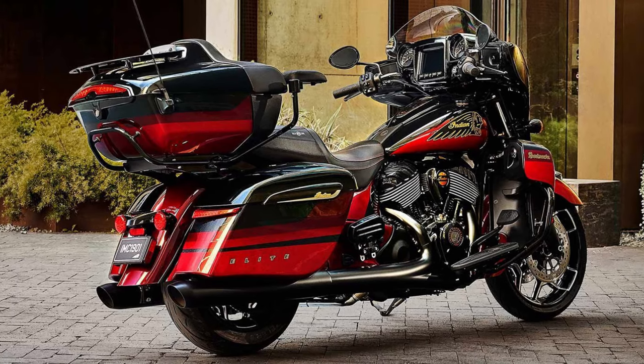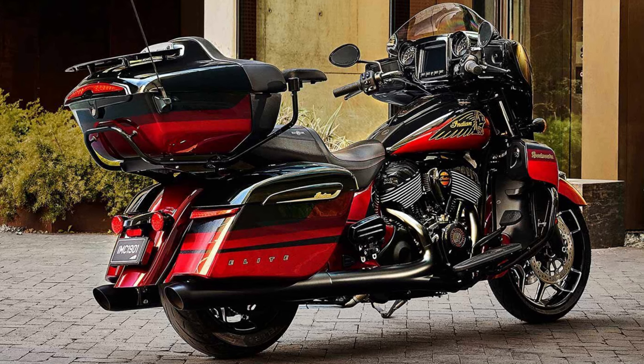So if you're ready to turn heads and leave a trail of envy in your wake, the Roadmaster Elite could be your dream two-wheeled chariot.